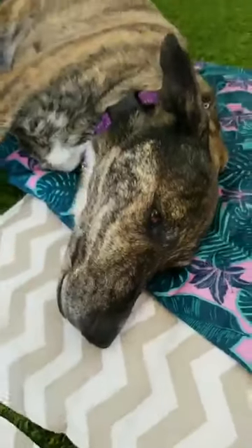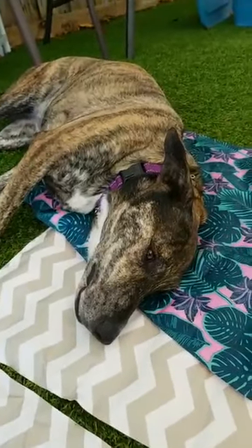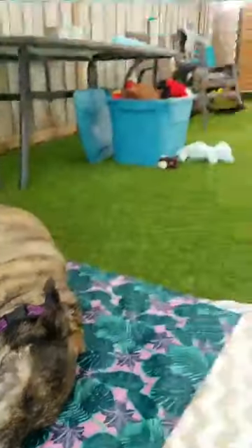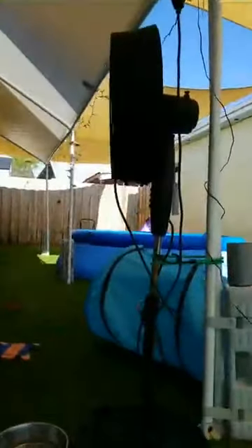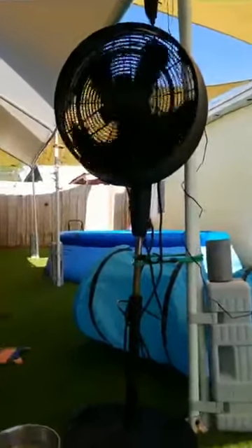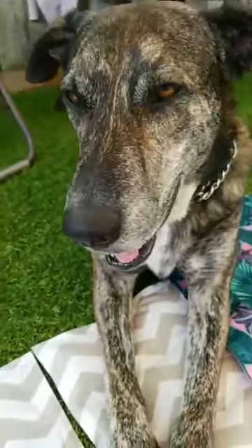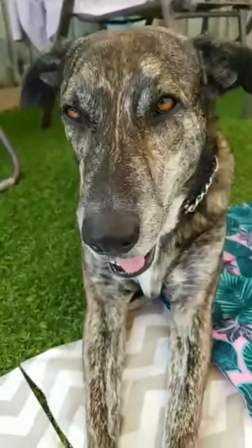As you can see, Susie is thoroughly, thoroughly enjoying it right now. And she's right underneath the fan here, so she's got the fan going and she's got her cooling mat that she was laying her face on.